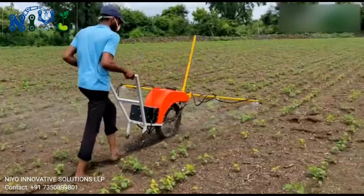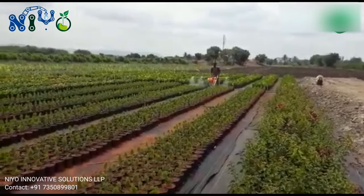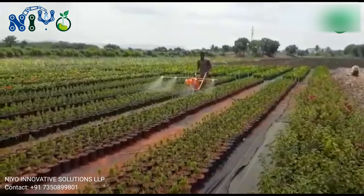They sell this machine at 8,500 rupees in Maharashtra. If you are from other states, you need to pay transportation charges. If you want to buy this machine, please contact them — we have given the contact details in the video description.